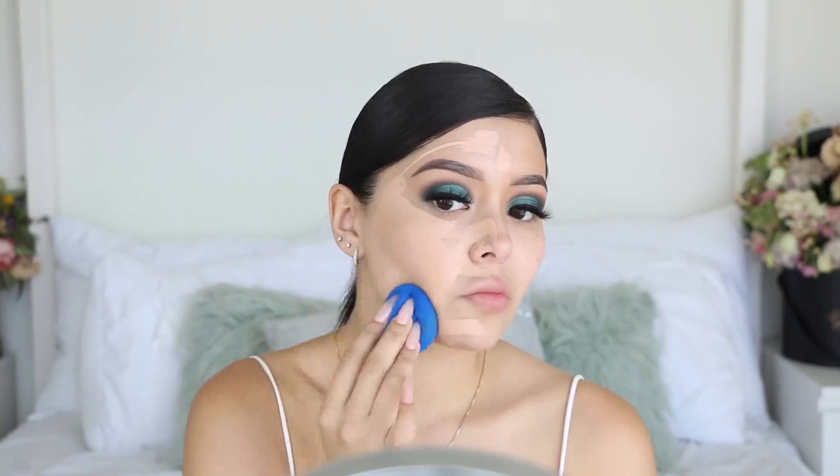Moving on to foundation - this is the Makeup Revolution Stick Foundation in shade F8. I don't know if this matched me because when Sylvia and I were at Ulta the lighting isn't the best. I'm breaking out because of the Texas weather - my skin said it's way too hot. I'm not sure how full coverage this is so I'll do one side of my face first. After buffing it out, I feel like the undertone is really orange-pink. The primer definitely made my skin look really dewy, which I love.